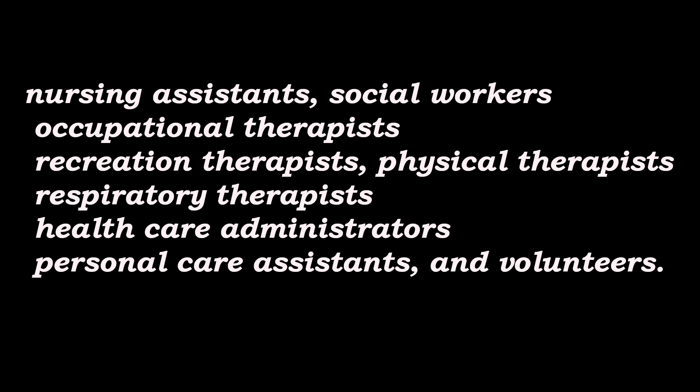It is also relevant for nursing assistants, social workers, occupational therapists, recreation therapists, physical therapists, respiratory therapists, healthcare administrators, personal care assistants, and volunteers.